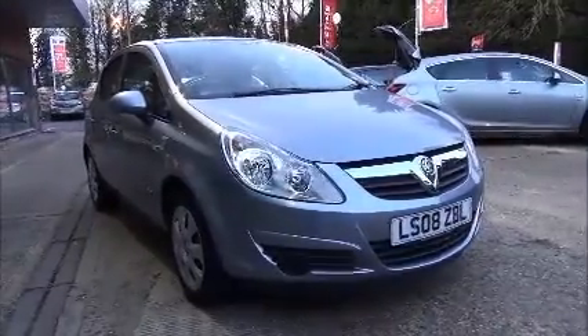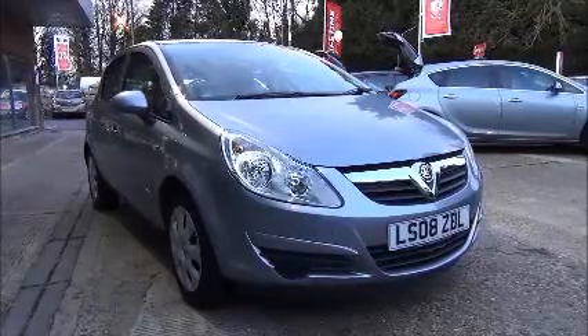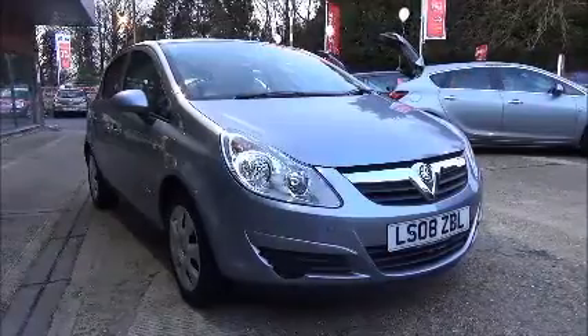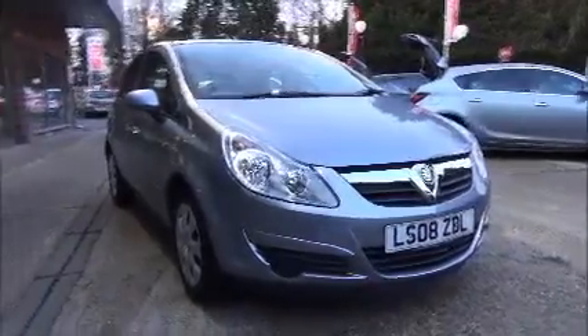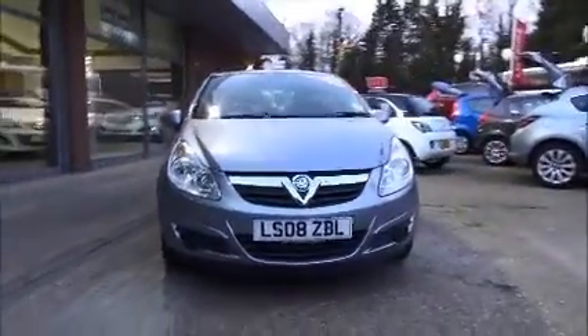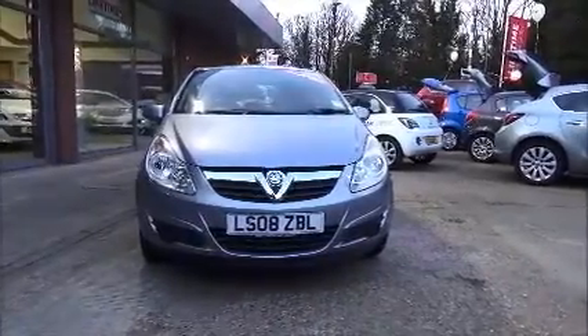Welcome to Nail Vauxhall. Here today we have the Corsa Club. It's a 1.4 five-door automatic finished in Silver Lake metallic. It was first registered on the 6th of June 2008 and has a mileage of 34,201. It's insurance group 9 and has CO2s of 158, which equates to a £175 a year road fund licence.